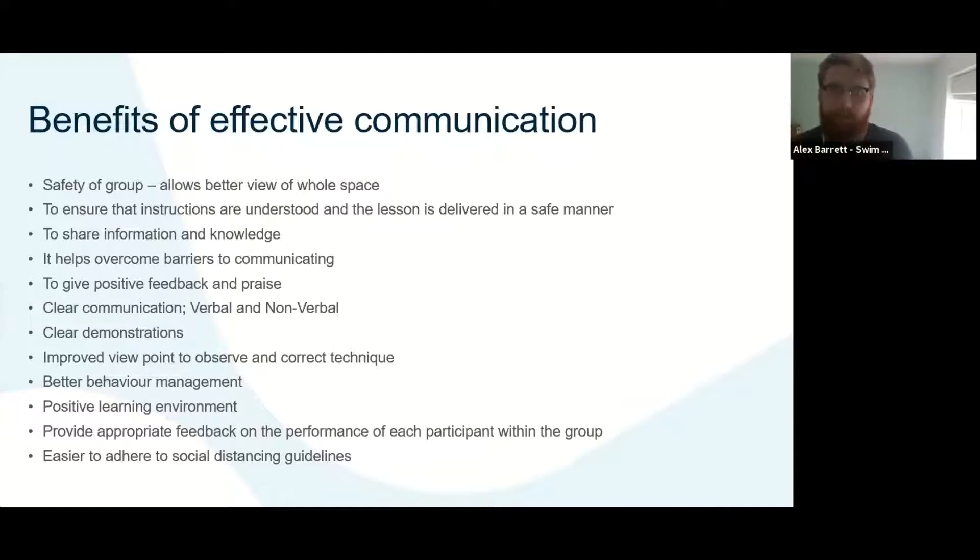It'll help overcome any communication barriers and help with the knowledge and information that you're trying to impart or deliver to the swimmers. It'll help you give positive feedback and praise, which we know is key to keeping people motivated and engaged in our sport. There's a variety of different methods that can be effective both verbally and non-verbally, and the combination of both — we're going to talk about that in a moment.